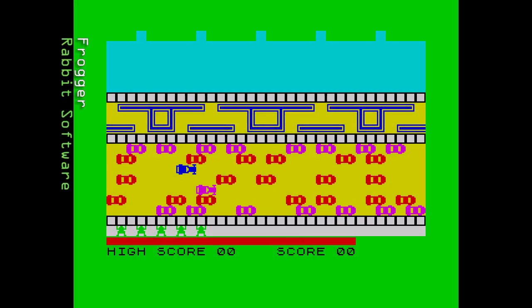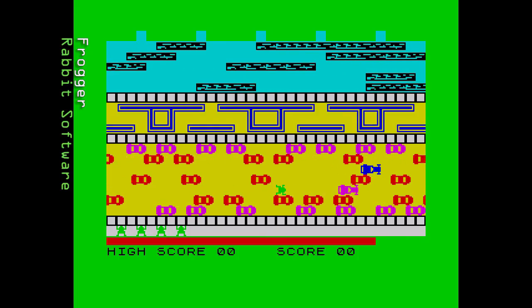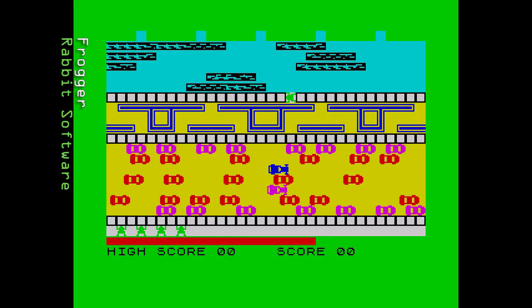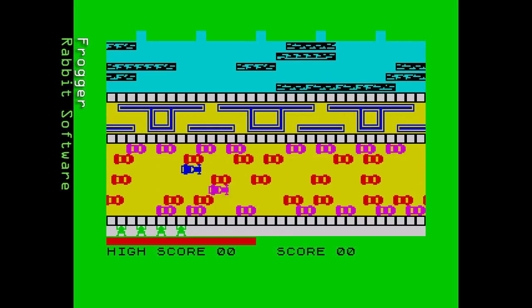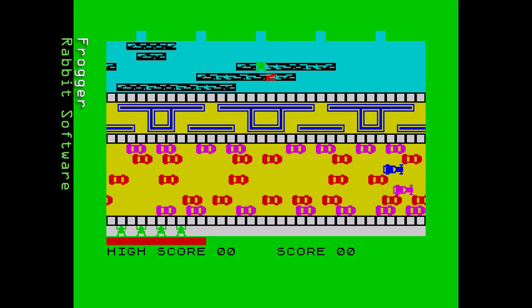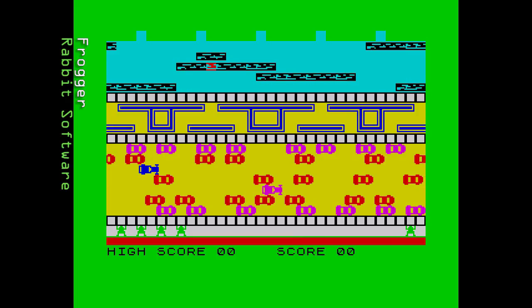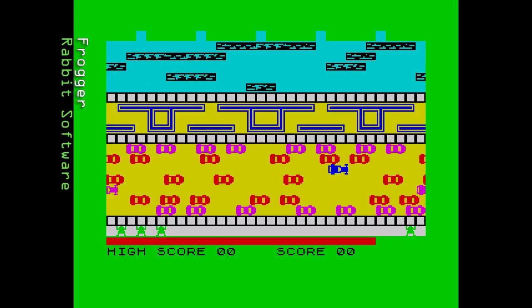Next we have Frogger from Rabbit Software, released in 1983. The screen layout adds a maze between the road and the river. Cars move smoothly but the frog can move quicker than the slowest cars, meaning he can often jump into them and die. The road is cluttered, making it hard to cross. The maze adds danger as colliding with the walls kills your frog — an unnecessary addition. The river has no turtles and the logs are large enough. Control is OK but the sound gets grating, especially as the timer refills. Another below-par version.